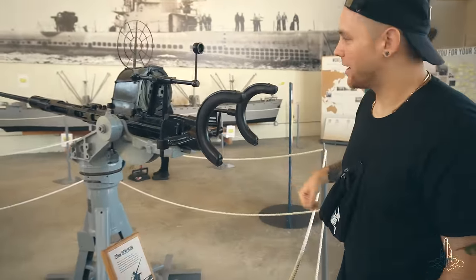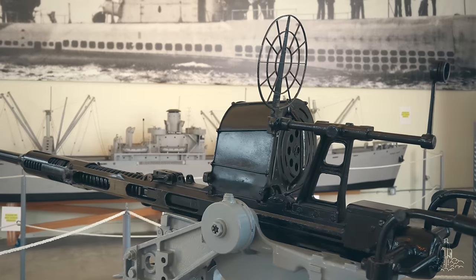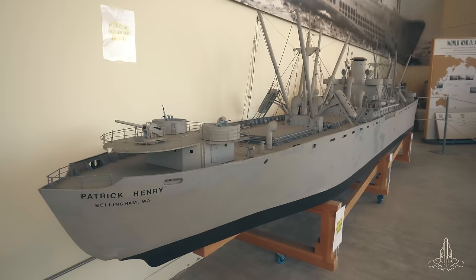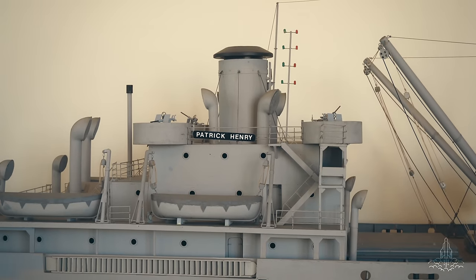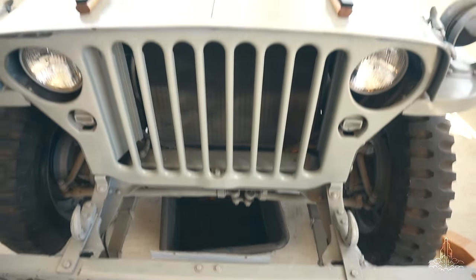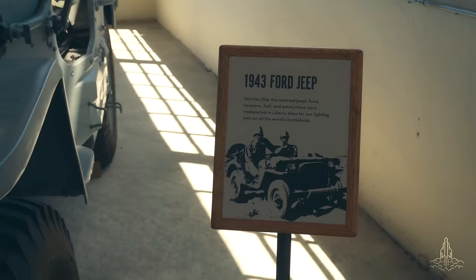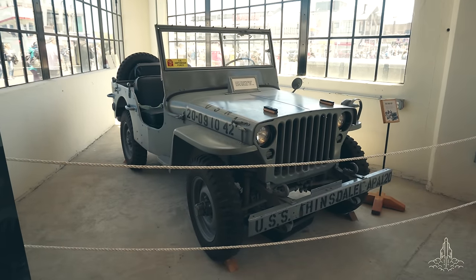I wouldn't even know where to begin how to shoot this — this is the type of anti-aircraft gun that would be on the Jeremiah O'Brien. This is a model of the Patrick Henry, also another Liberty class ship. And this is a restored 1943 Jeep that was transported on ships like the SS Jeremiah O'Brien.